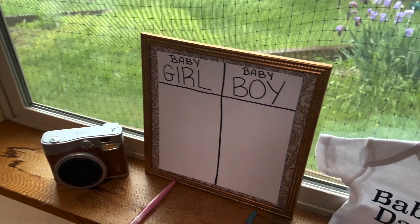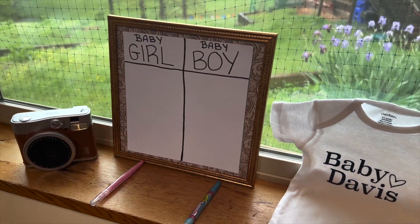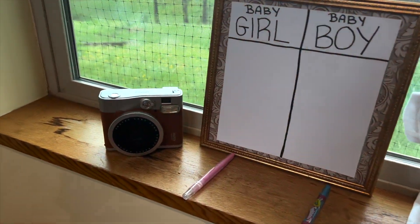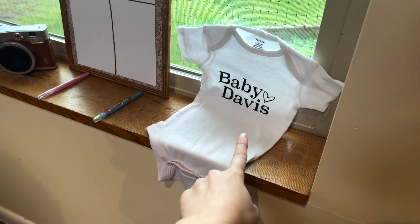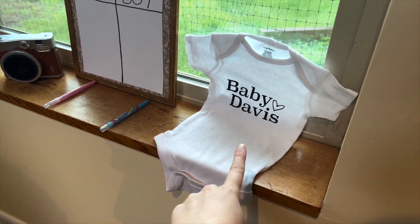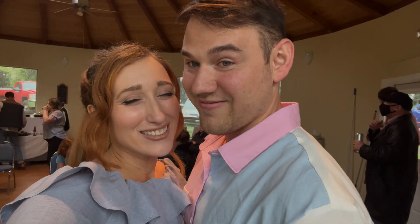Over in this section we have a little activity where you can tally what you think — boy or girl — and some polaroids to capture all these moments. We also made this together to surprise our parents with, so I just threw it up there for decor. Today's our gender reveal and we're so excited!